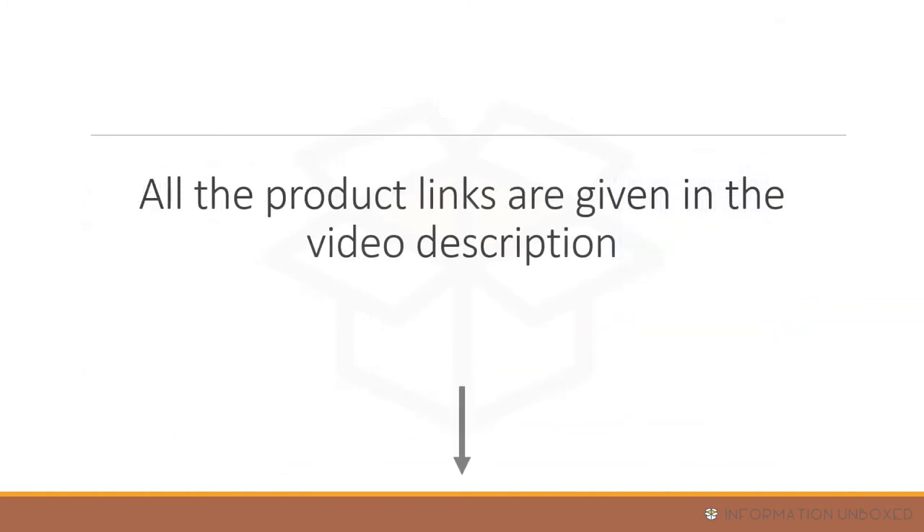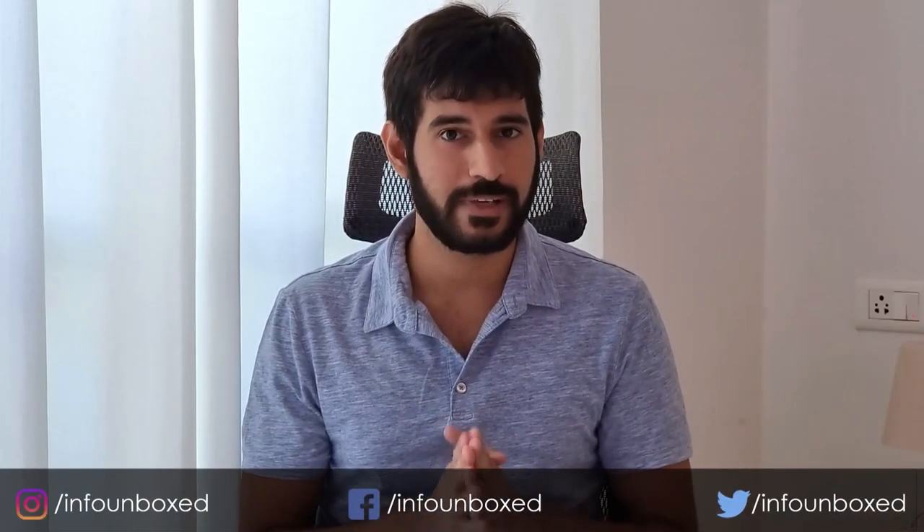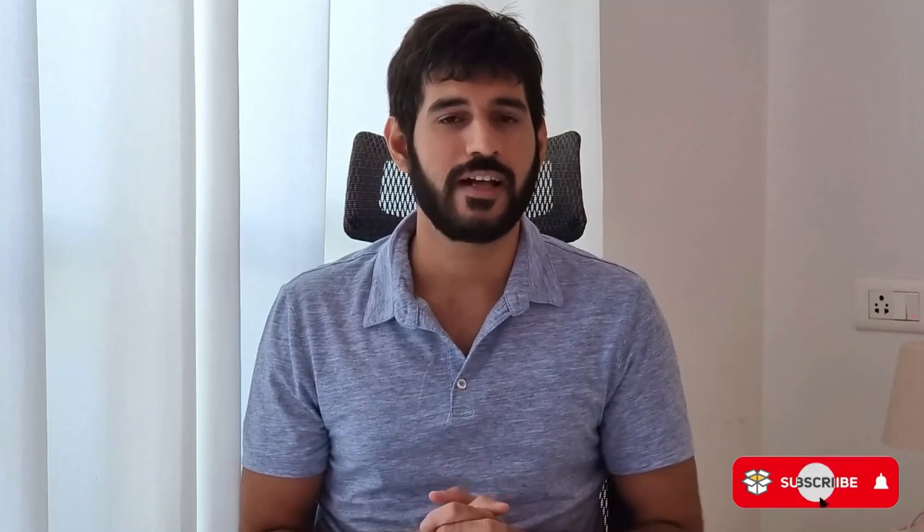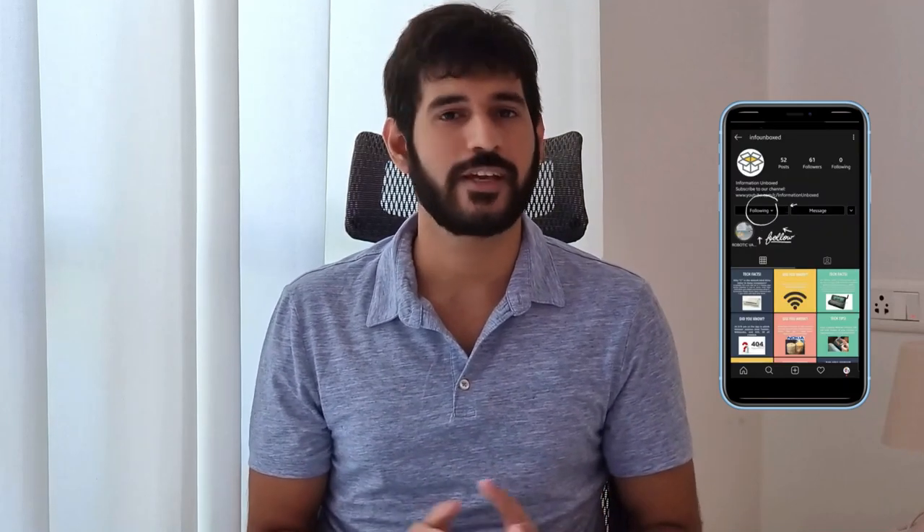All these products are excellent and links are provided in the description below. If you found this video helpful, please hit the like button and share it with friends or family who are looking to buy an air cooler. Comment below for any questions, subscribe to Information Unboxed, and follow us on Instagram for amazing tech content. Thank you so much — see you in the next video!